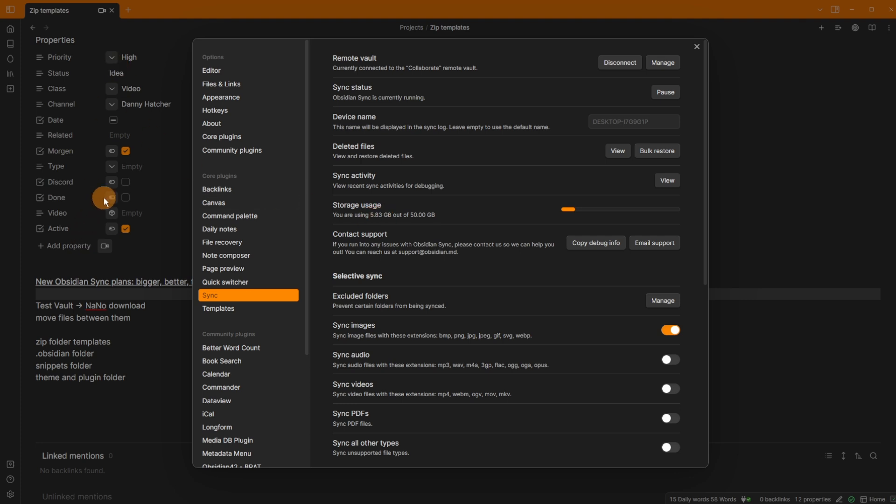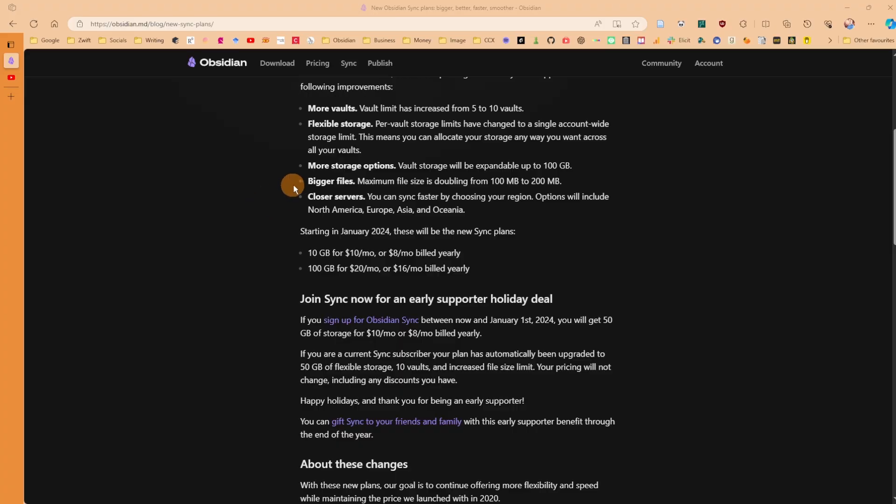I have 50 gigabytes of flexible storage with 5.83 gigabytes used across about 6,400 files. In addition, the maximum file size is now 200 megabytes instead of 100 megabytes, meaning you can have larger files syncing across devices. Sync is also reportedly going to be even faster, which is nice.